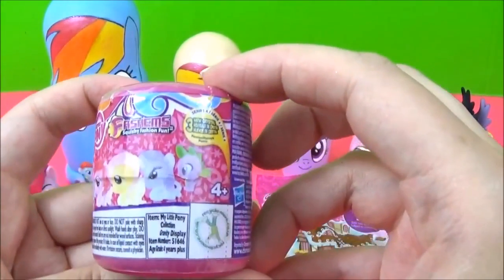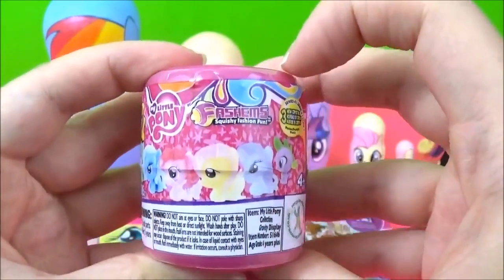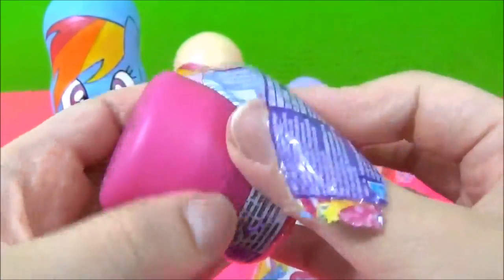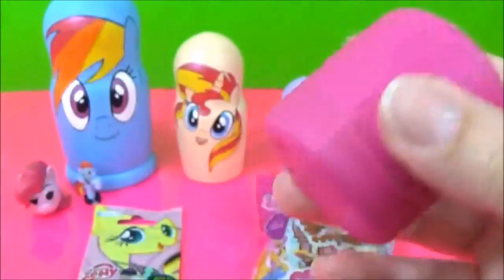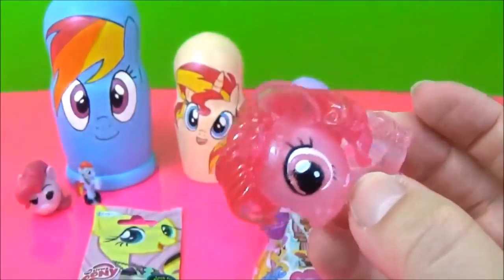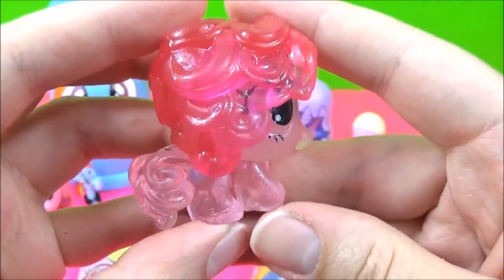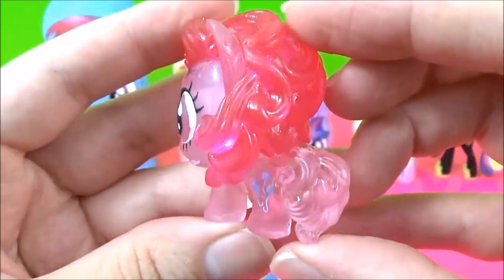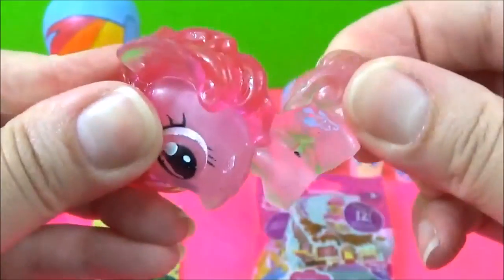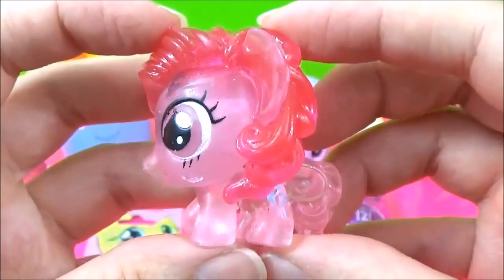The next surprise I'm going to open is this Series 4 Scorchy Pop. I really, really want to get the Crystal Pinkie Pie. That is awesome — she was the last one! Oh my goodness, now I have all Series 4 fashions. She is looking awesome. A bit stretchy. That is awesome.